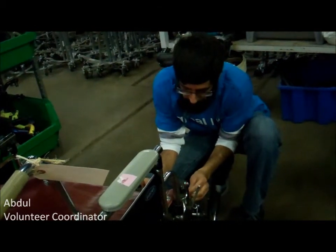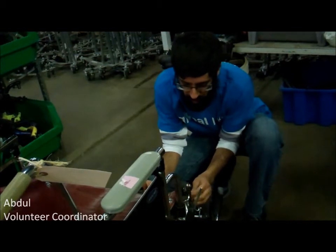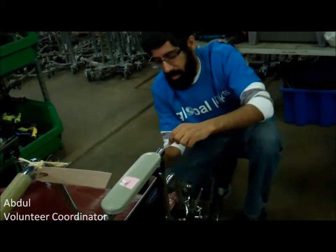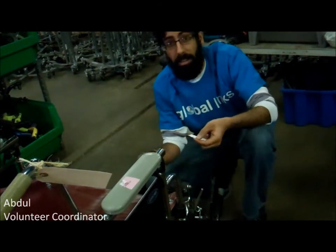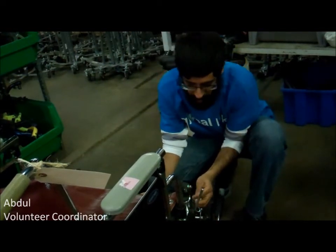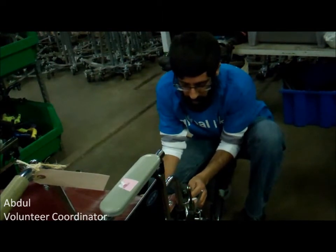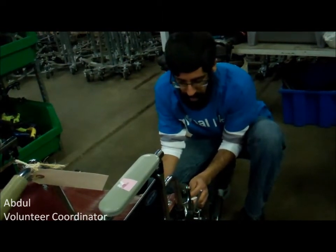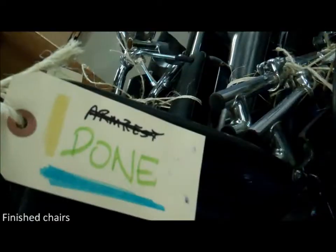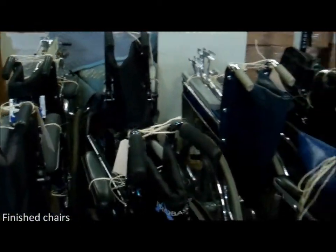This project is getting wheelchairs to people that may never have access to them. I just think Global Links — you'd be amazed at the waste that our country produces and how we're able to help people in health clinics, from small clinics to large hospitals. We're looking for volunteers who can help us get gently used wheelchairs into like-new condition so that we can donate them to resource-poor communities.